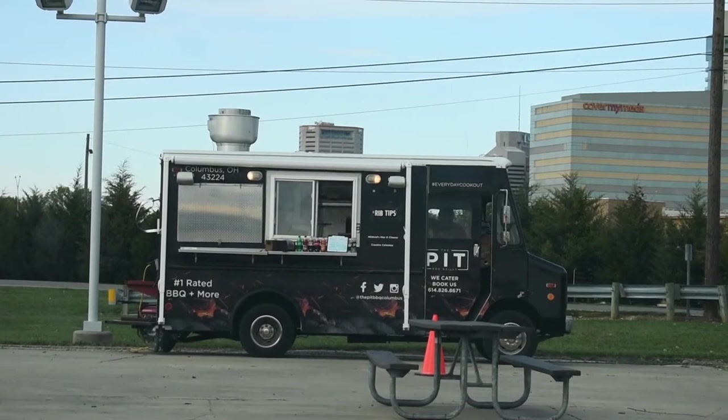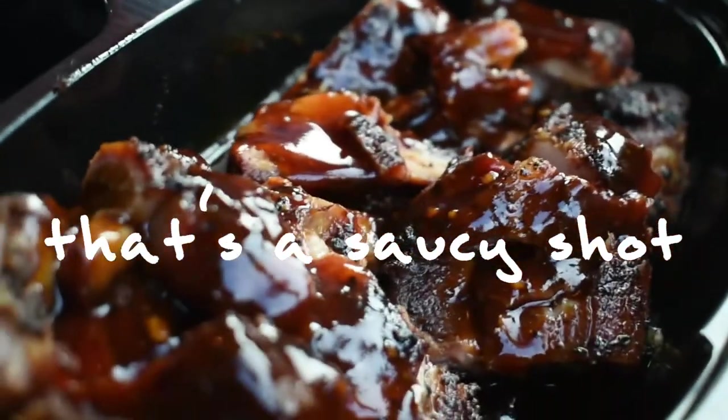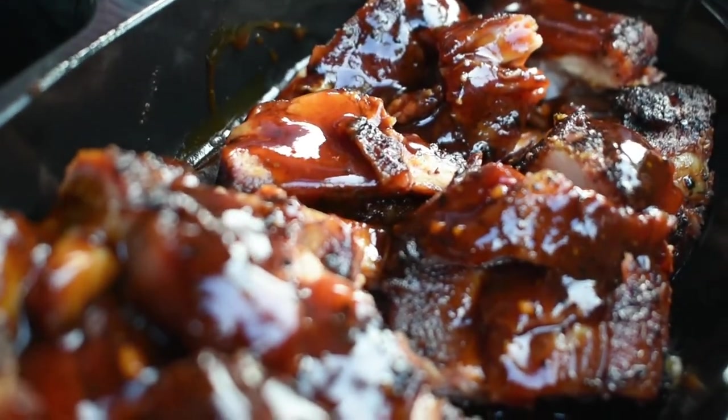For dinner we grabbed some barbecue from a food truck called The Pit. That's a saucy shot. Pretty good — it's got a nice dry rub on it and then they coat it in sauce too.